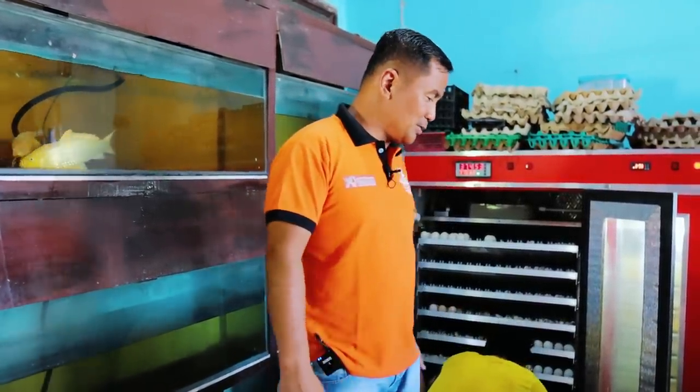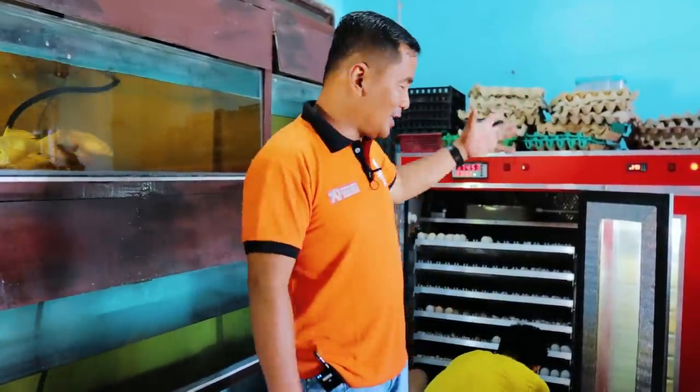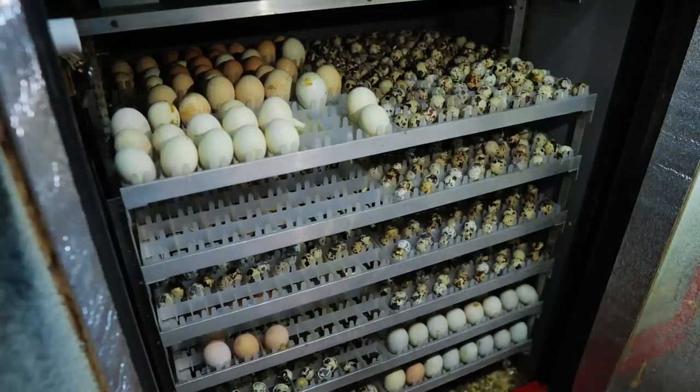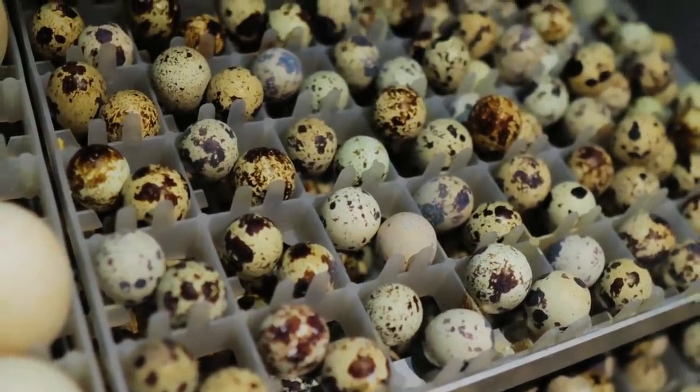Today, what we are going to do is harvest the chicks from the incubator. And you will see that at my back, there are plenty of quail eggs.